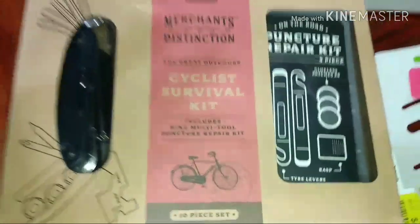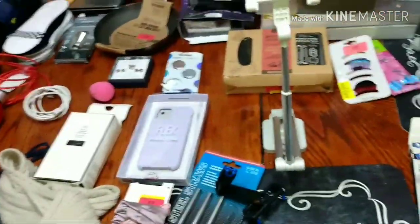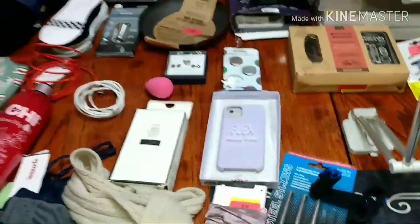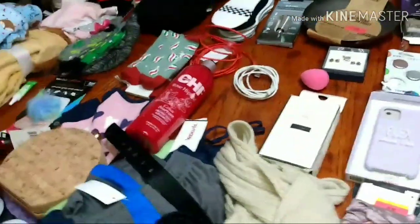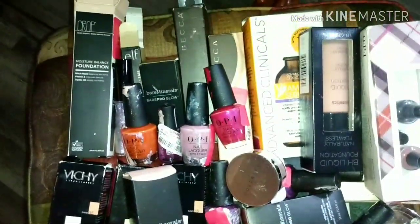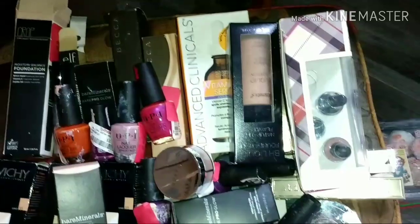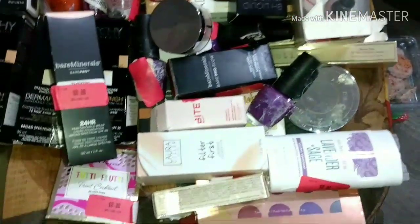Hey guys, Everyday Diver here. So here I am with another TJ Maxx haul and Five Below — it's kind of mixed in together. I should have separated them but I wasn't thinking about that at the moment. Let's see here, where to start. Well I guess we can start with the makeup. You guys don't always get a lot of makeup. Nail polish, makeup, deodorant.